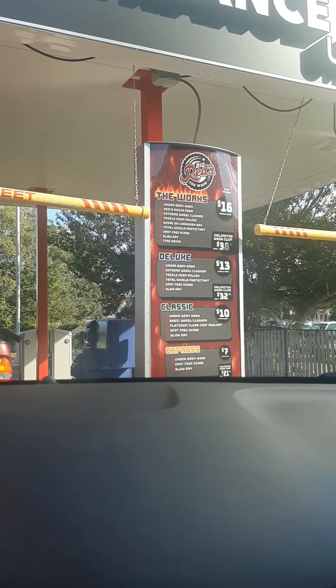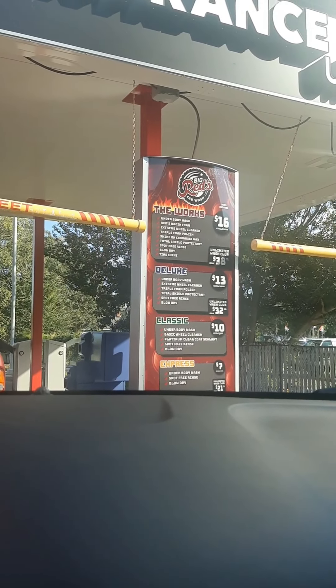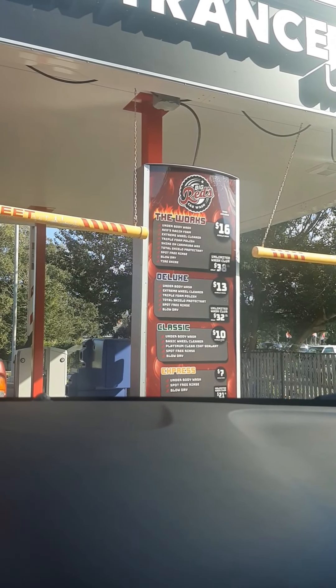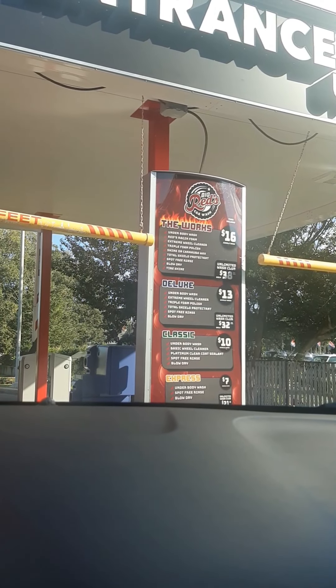The classic gets you under-body wash, basic wheel cleaner, platinum clear coat sealant, spot-free rinse, and blow dry. The works gives you all that plus tire shine. I had to pay and now we're heading in. We're in the car wash — there's a truck in front of me, my car is in neutral which always makes me super nervous, but we'll sit back and enjoy. We got the works, which is everything.